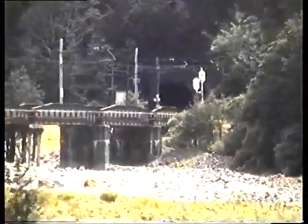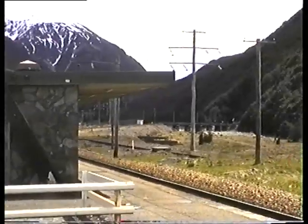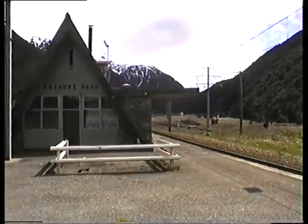There's the mouth of the Otira tunnel, about eight and a half kilometres long. Trains would come out of there, across that bridge, and into the station here at Arthurs Pass.